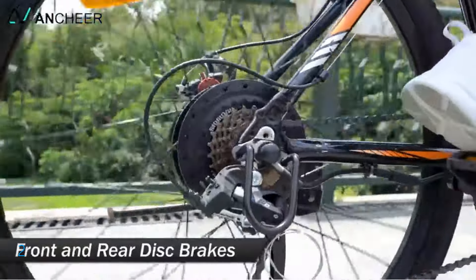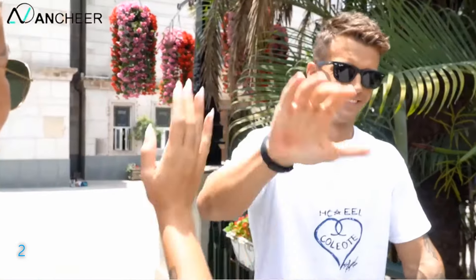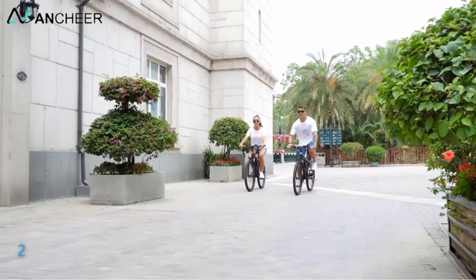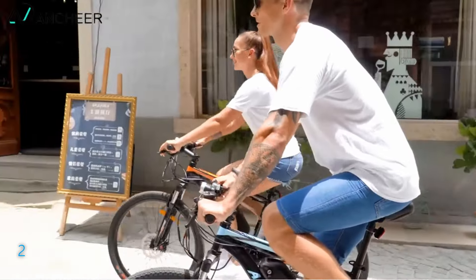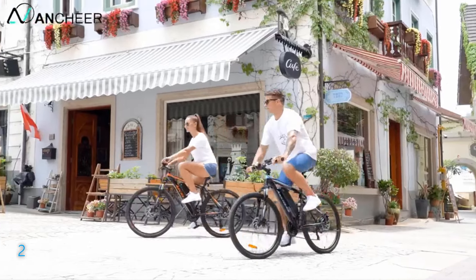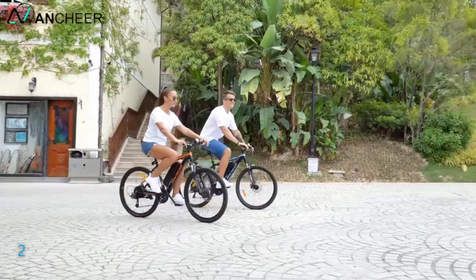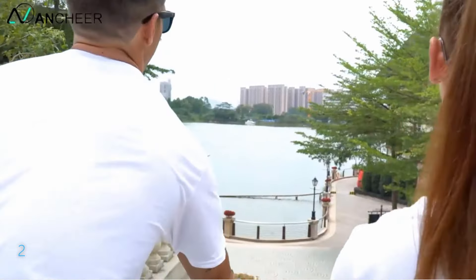Safety is paramount with durable disc brakes and double-walled rims for enhanced durability. It also features an LCD for tracking speed and mileage, and integrated waterproof wiring for hassle-free maintenance. The Uncheer Sunshine comes 85% pre-assembled with a comprehensive one-year warranty on critical components and lifetime technical support, ensuring a reliable and enjoyable riding experience.